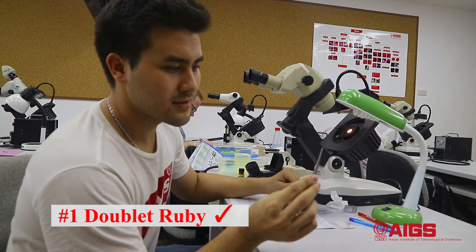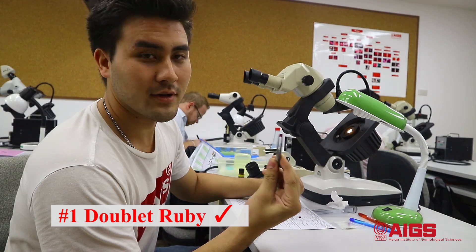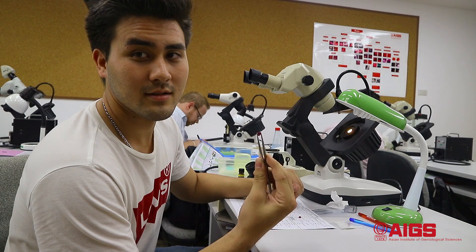So this is a doublet. The top part is green sapphire. The bottom part is synthetic red corundum.